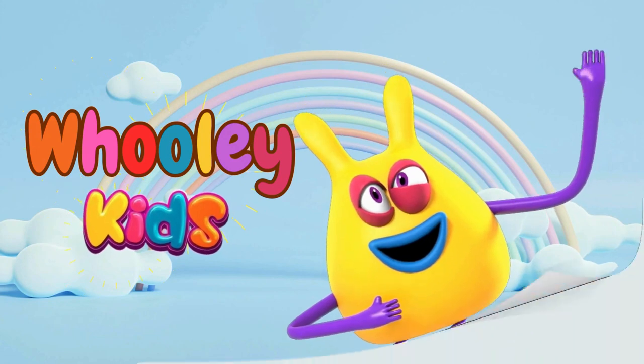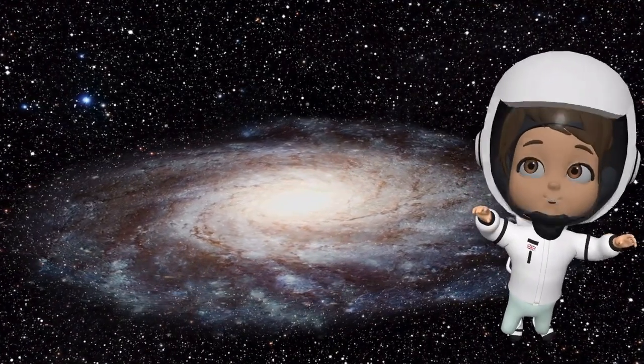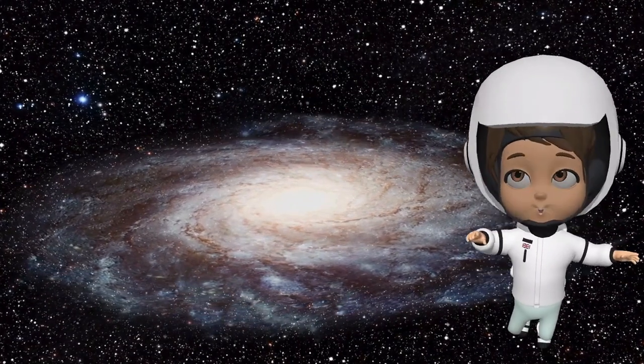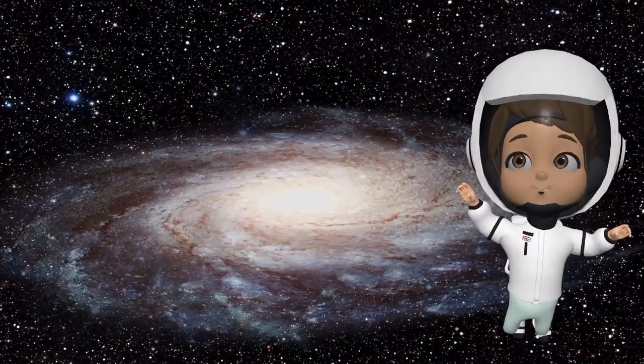Welcome to Wooly Kids! Hey there, future astronomers. Welcome to our space adventure. Today, we will explore the amazing solar system. First things first, let's talk about where we live.